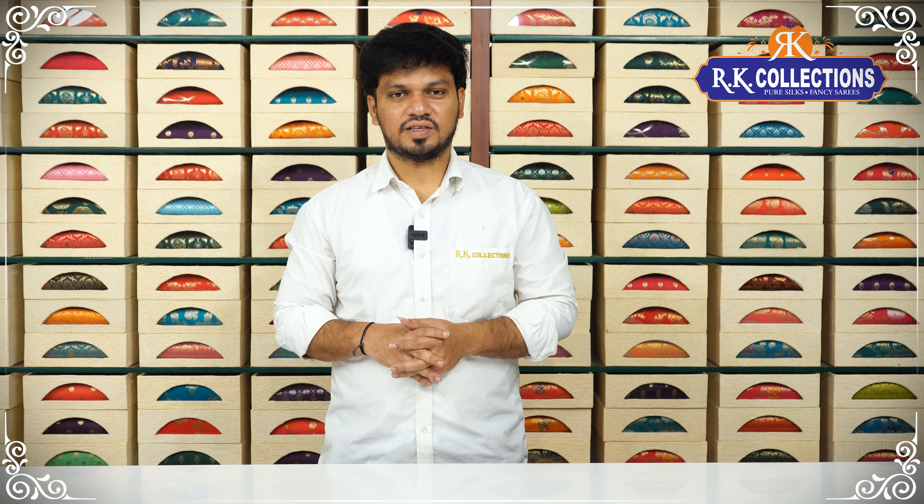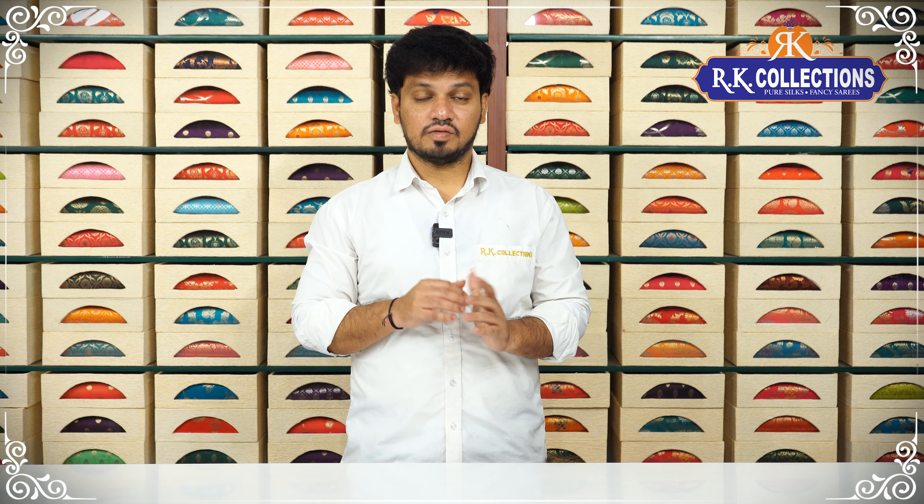Hello, welcome to RK Collections. When you visit RK Collections every day, you can see beautiful collections. We also have a great season.